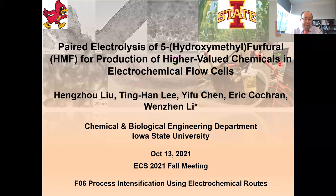Hello everyone, my name is Wen Zheng Li, Associate Professor in the Chemical Engineering Department at Iowa State. I'm very happy to be here to give my presentation on paired electrolysis of 5-hydroxymethyl furfural, HMF, for production of higher-valued chemicals, using electrochemical flow cells, in the ECS meeting F06 session on process intensification using electrochemical methods.